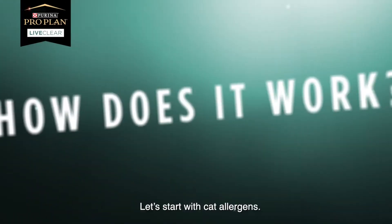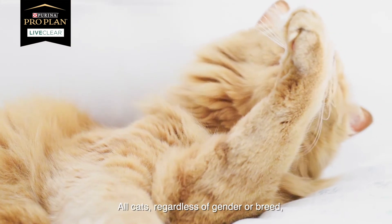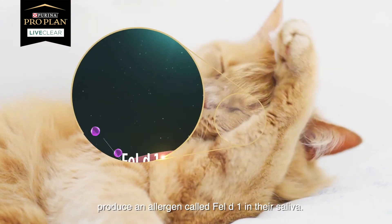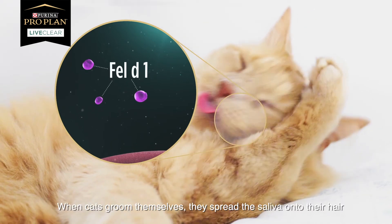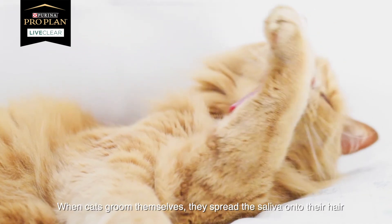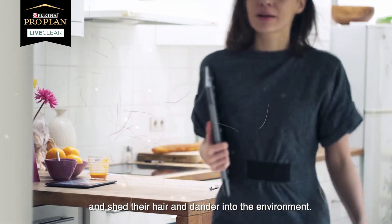How does it work? Let's start with cat allergens. All cats, regardless of gender or breed, produce an allergen called Fel-D1 in their saliva. When cats groom themselves, they spread the saliva onto their hair and shed the hair and dander into the environment.